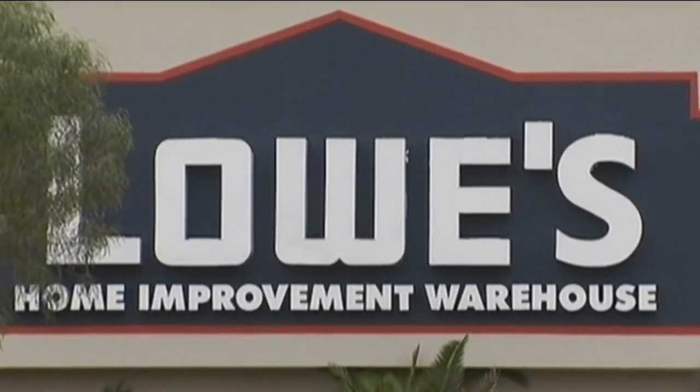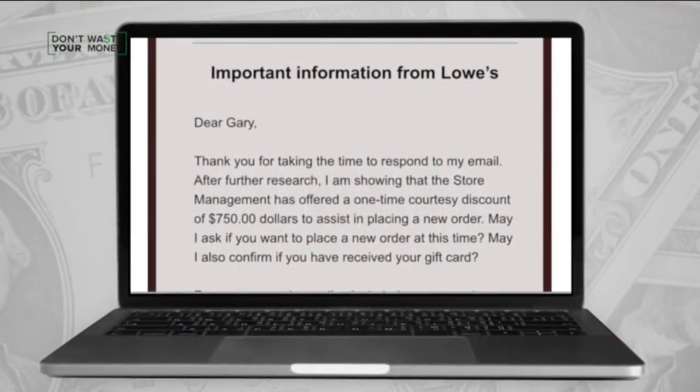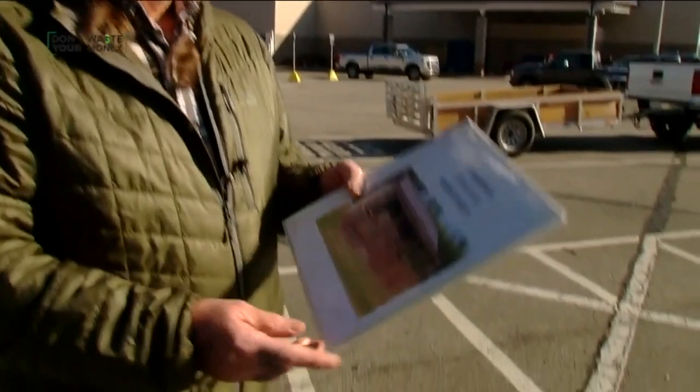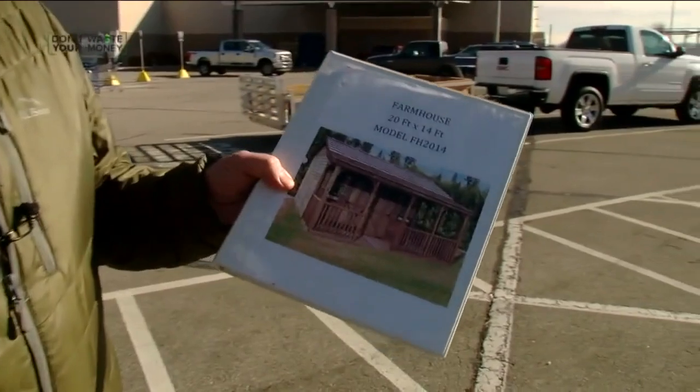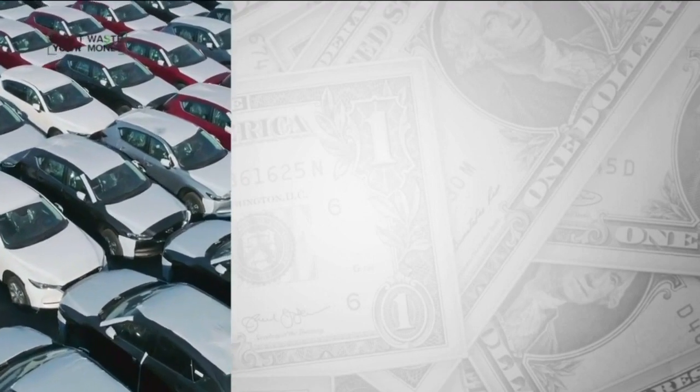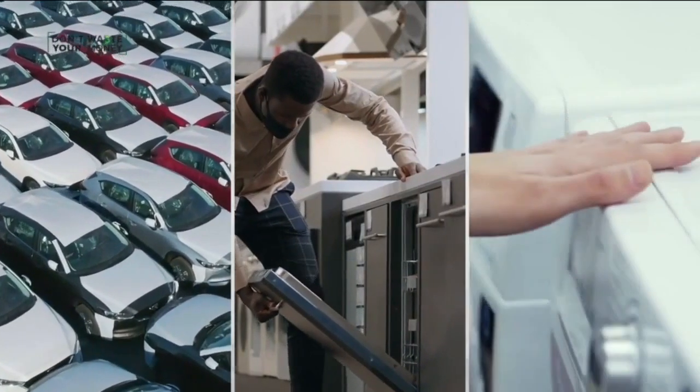A Lowe's spokesperson promised to look into Gary's case. A week later, they offered him a gift card for $750, though Gary says it still doesn't bring the shed down to what he originally paid. He considers it a deal they had. It's the same inflation hitting new and used cars, appliances, and other big-ticket items.